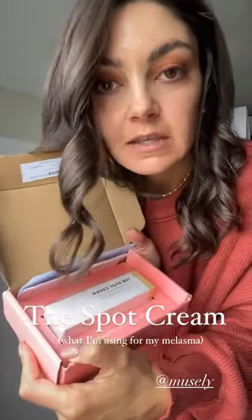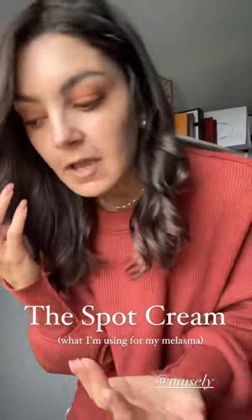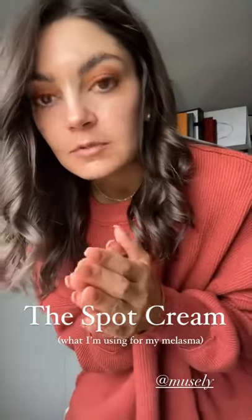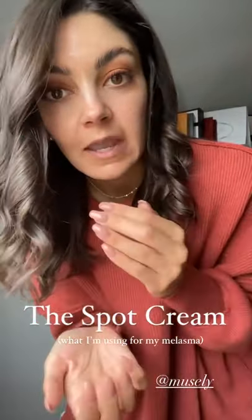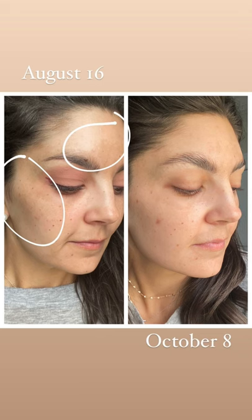I got my next shipment of the Muesli spot cream. This is what I'm using right now to help with all the melasma on my face. Yesterday, I took some time to go back in my camera roll and get my before pictures. When I started using this, I took pictures yesterday and I did side by sides and I'm noticing a difference.